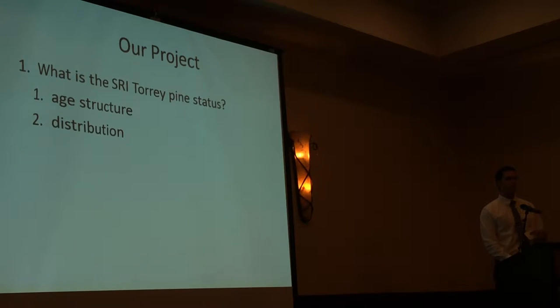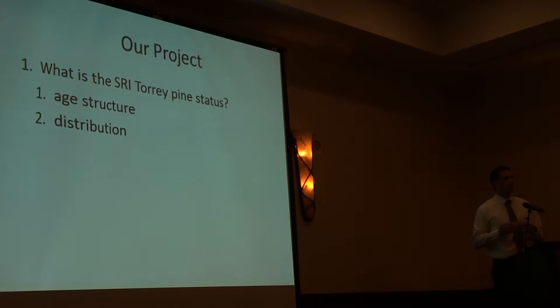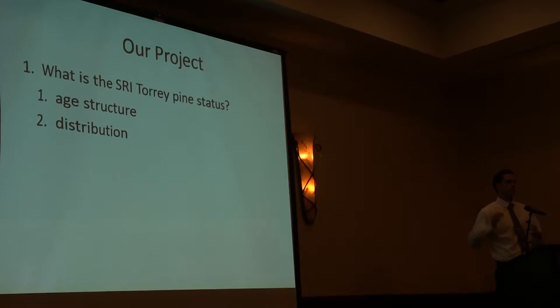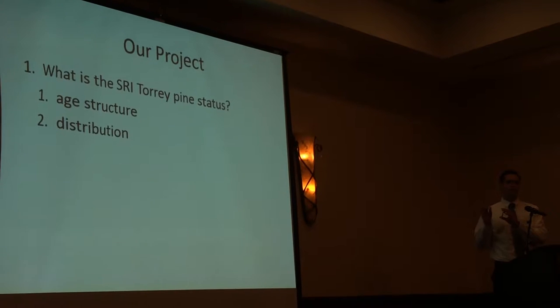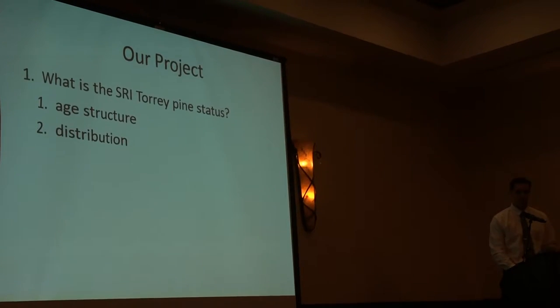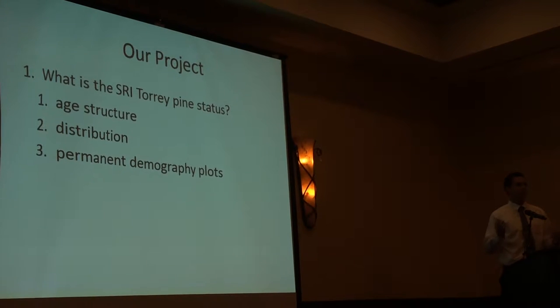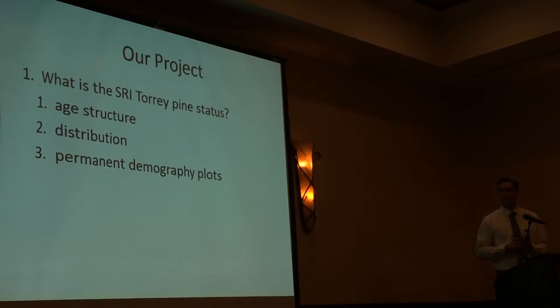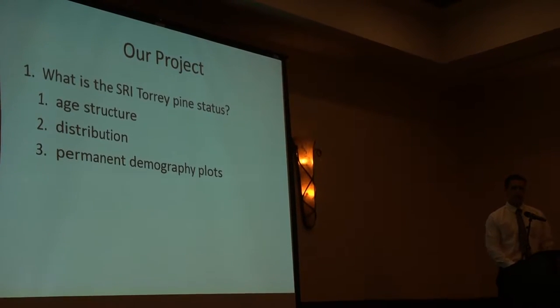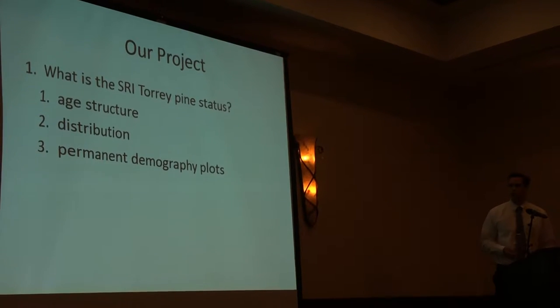We also wanted to study the distribution. If any of you have been to the island or seen a map, all these trees are tucked away in a small pocket of the island. The island is pretty large, but all these trees are just in one section of it. That raises some questions of why they are there. To address that, we created some demography plots scattered throughout the stand - many within the forest and many outside the boundary to see what they might encroach on there.